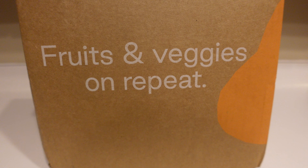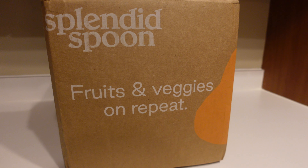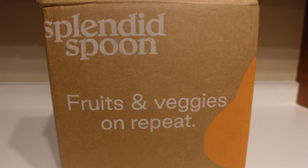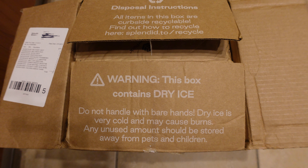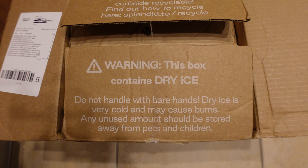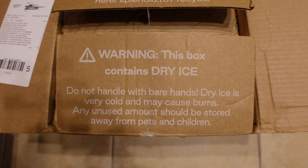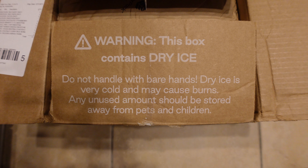Here is how your box will come — nicely labeled so you know it's from Splendid Spoon. Just wanted to show you the packaging. Love it. Fruits and veggies on repeat — love the messaging. When you open your box, you'll clearly see the warning information pertaining to the dry ice and how you need to handle it. It says do not handle with bare hands — dry ice is very cold and may cause burns.